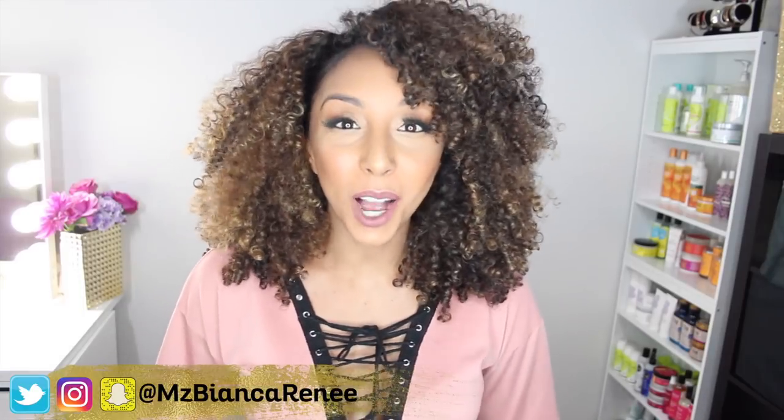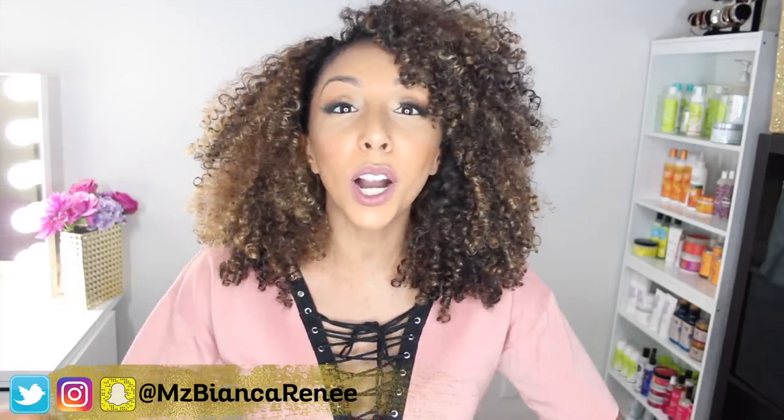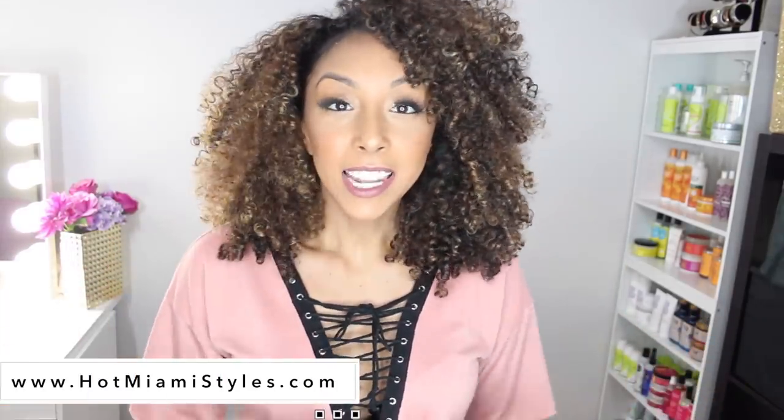Hey everyone, I'm Bianca Renee and you're watching Bianca Renee Today. Today I have some more fabulous items from Hot Miami Styles. Now the clothes I'm showing you today are part of their fall collection, which is still kind of funny because they're based in Miami. I'm in California and we're like the two places that don't really have seasons. We don't have the typical cold fall, so that's why I could wear something like a cute short sleeve shirt even in the fall.